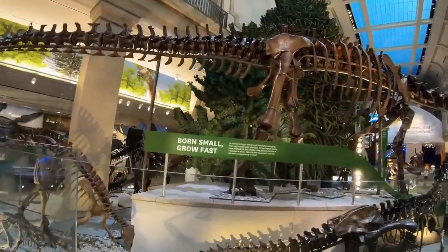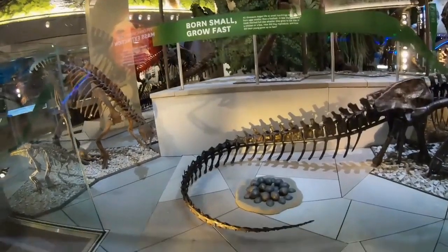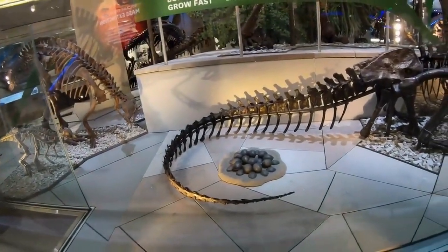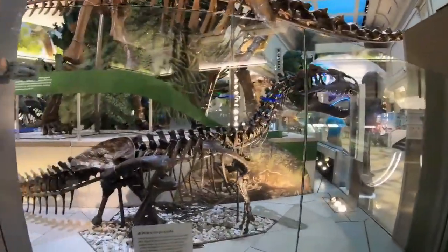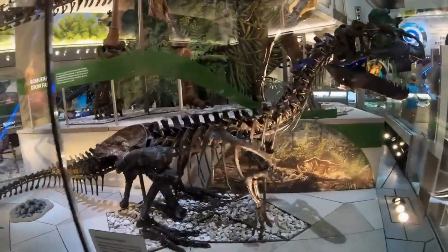The Fossil Hall. Travel back in time and meet the dinosaurs that once roamed the Earth. See the towering Tyrannosaurus rex, the massive Triceratops, and the long-necked Brachiosaurus.